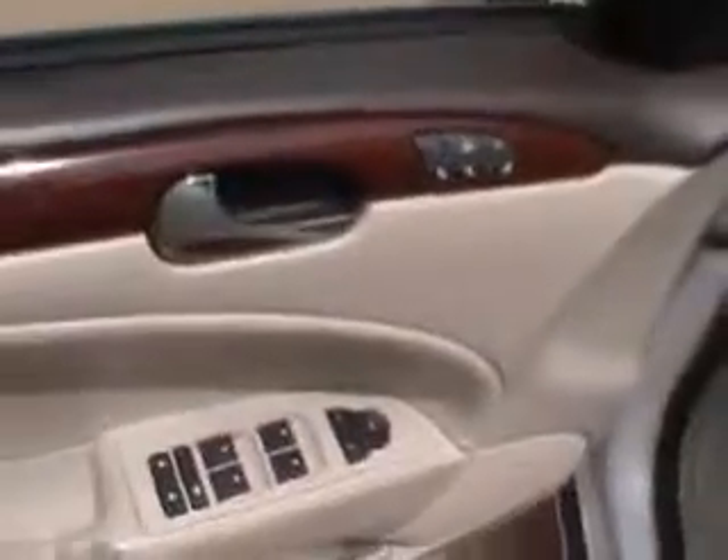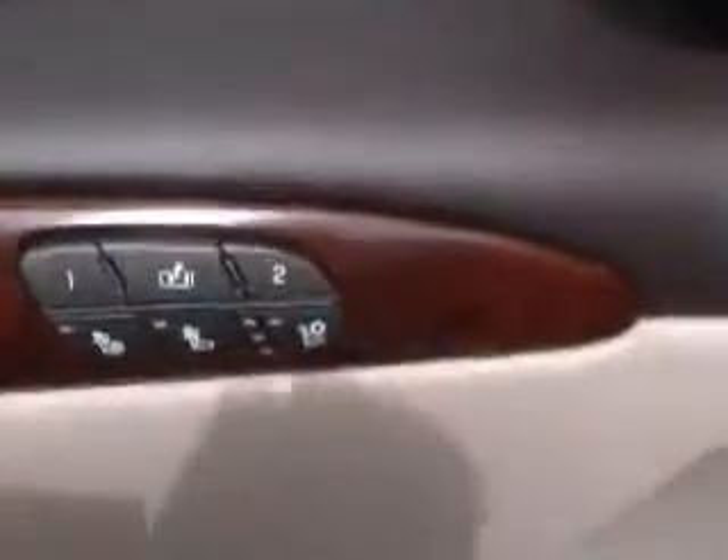You have a powered sunroof, power windows, mirrors, and locks. You also have seat memory and easy exit button. The trunk is quite spacious, and you do have child safety locks.